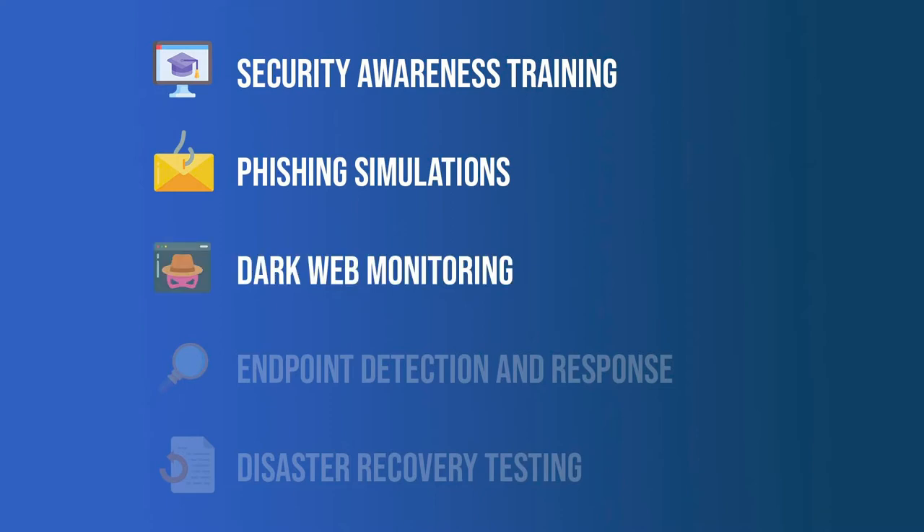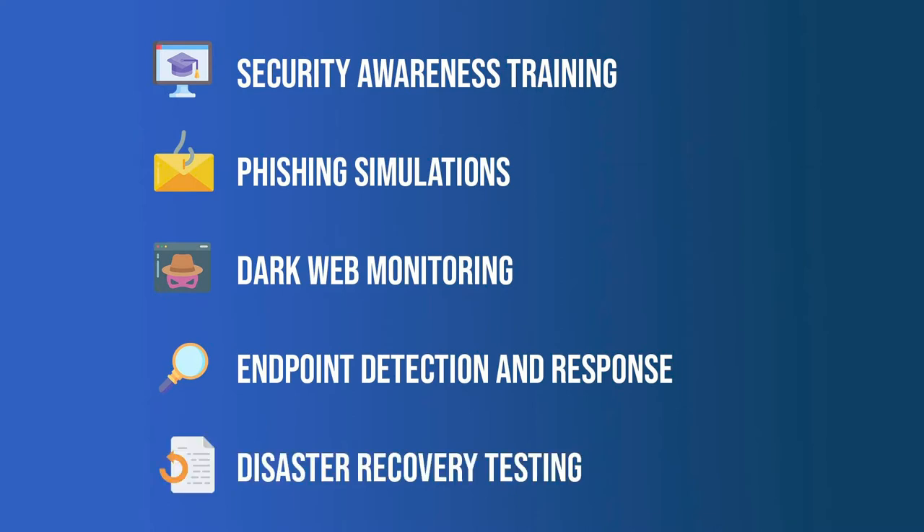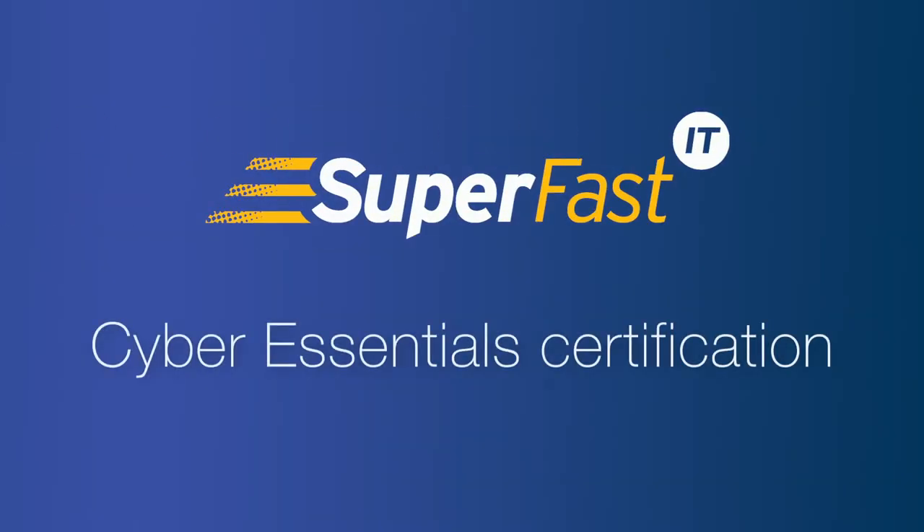Also included are dark web monitoring to detect compromised usernames and passwords, endpoint detection and response which monitors your computers for attacks and stops them, and disaster recovery testing for your servers.